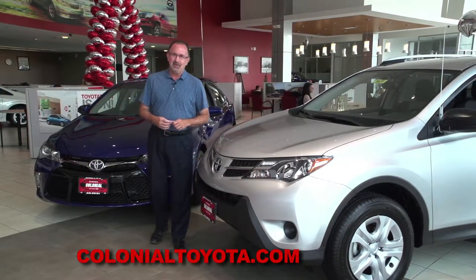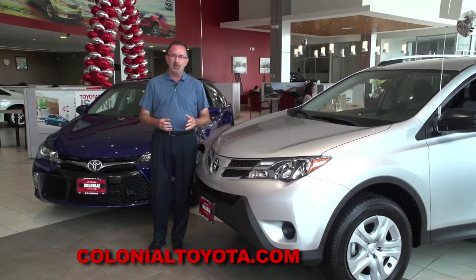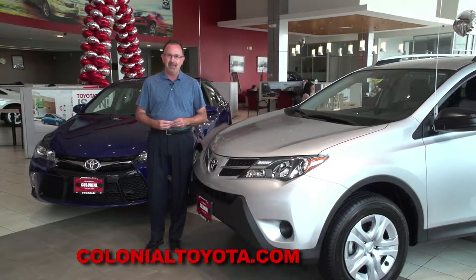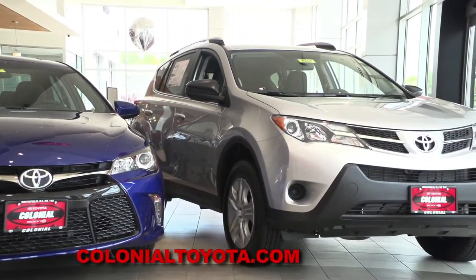There are a lot of reasons why the folks here at Colonial Toyota sell so many Camrys and RAV4s. Both are among the top selling vehicles in America in their category. But you probably already knew that — so which is best for your family?